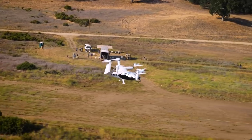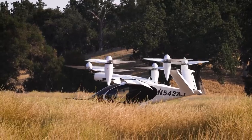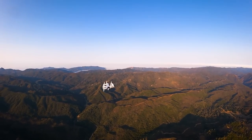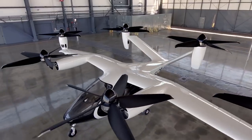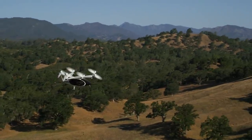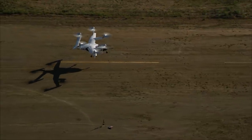Joby Aviation out of Santa Cruz, California has marked its own milestone by having their full-size craft cover 150 miles on a single charge. Unfortunately, in February, one of the two Joby test vehicles crashed while being pushed for speed, traveling at 270 miles an hour — a 70-mile premium over the advertised top speed of 200 miles per hour.